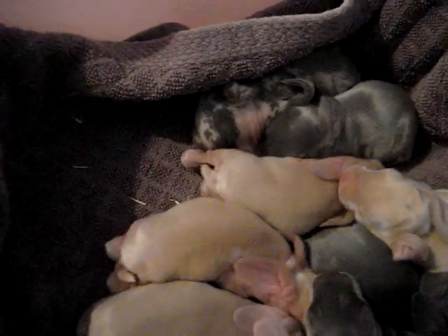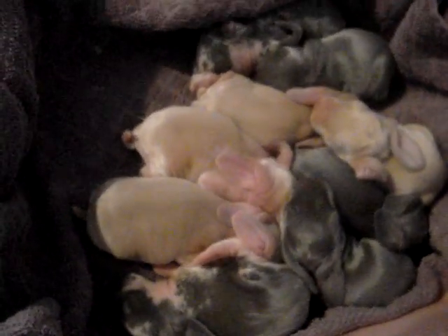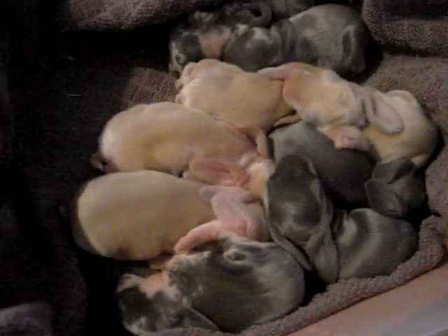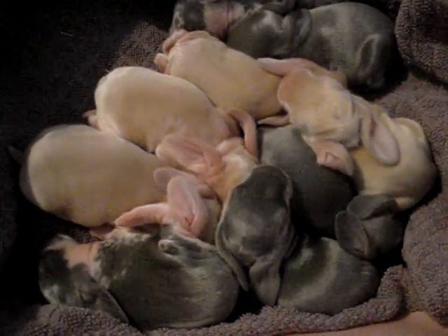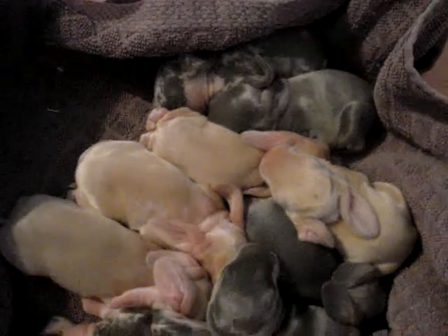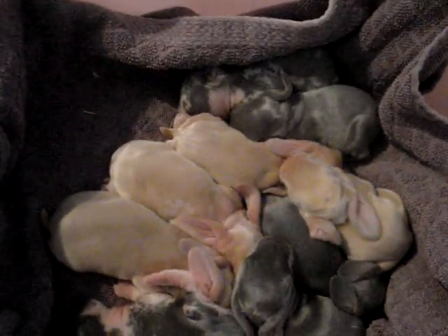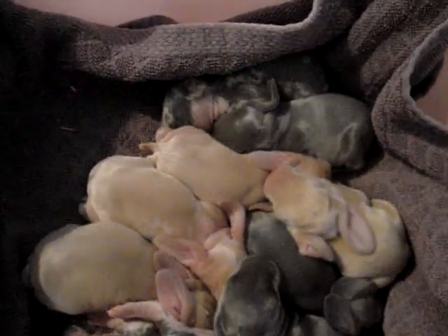Their tails are not little round puffballs like most bunnies — they're actually kind of long. They're puffy when they're older, but they're pretty long compared to, like, a mini lop or a rex or something. They're very, very beautiful. We've been really lucky. Mom's doing great, the babies are all doing great. They're going to be some gorgeous bunnies when they're older — hopefully do well on the show table and good as family pets.